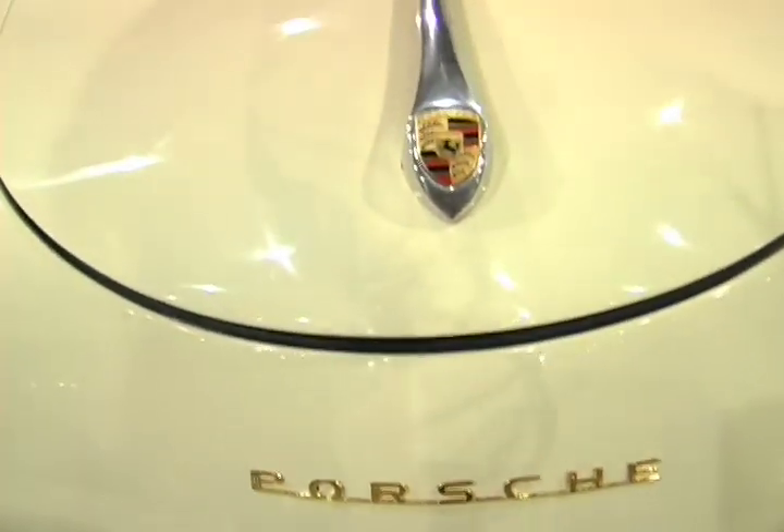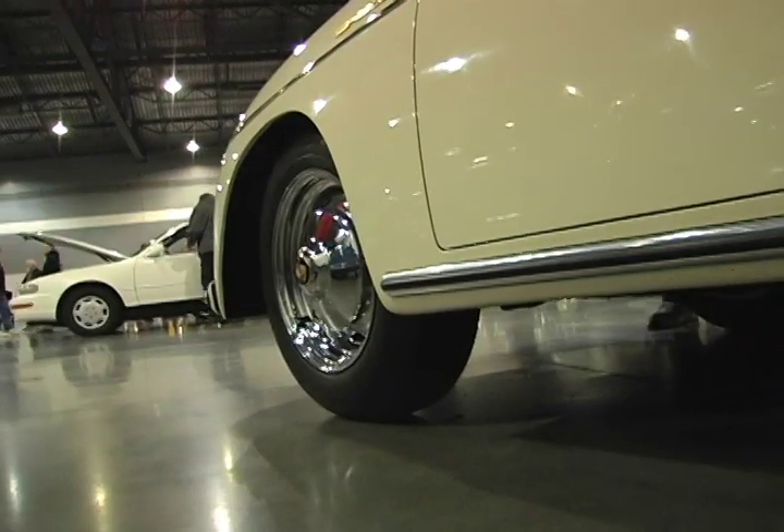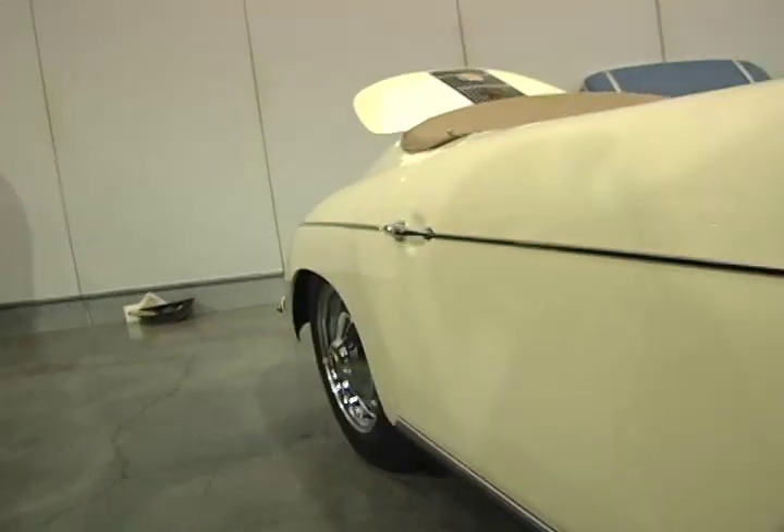This is a beautiful car. It's only 200 miles from new. It's kind of a fire sale — the guy who bought it originally has to get rid of it. I think he paid about 30,000 for it when he bought it.